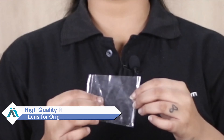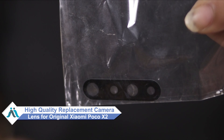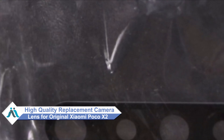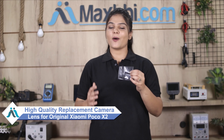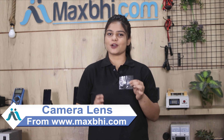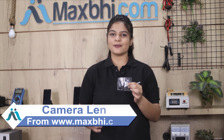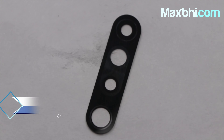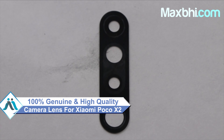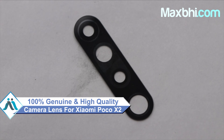Don't worry. You can now buy a high quality replacement camera lens for your Xiaomi Poco X2 at a very affordable price from MaxBee.com, and can fix it yourself at home or get it repaired by any professional very easily. You can buy your new Xiaomi Poco X2 camera lens from our phone. This camera lens is a 100% genuine quality product which works similar to your original product with a perfect fit for your Xiaomi Poco X2.